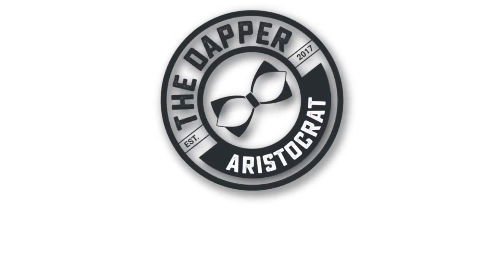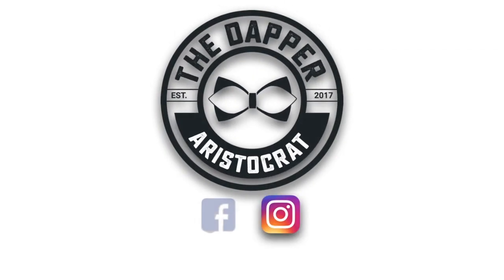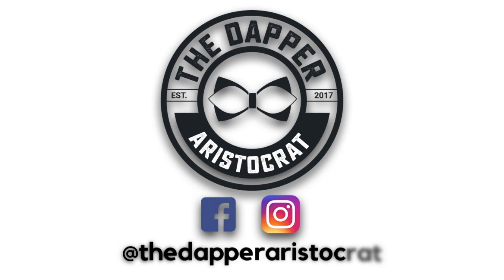Alright fellas, today's topic — we're looking at those bomber jackets. It's Steve from the Dapper Aristocrat. Now fall is one of my favorite seasons, and the reason why is you can do a lot of layering and you can definitely wear those jackets.